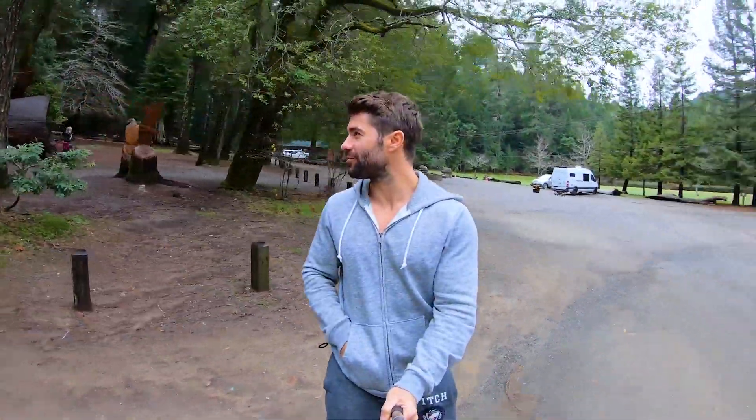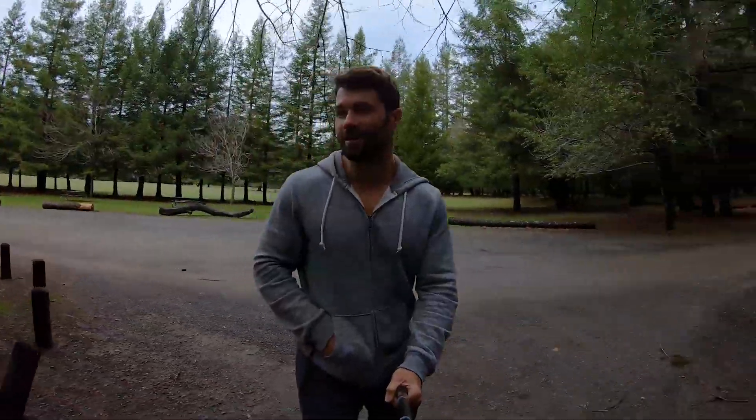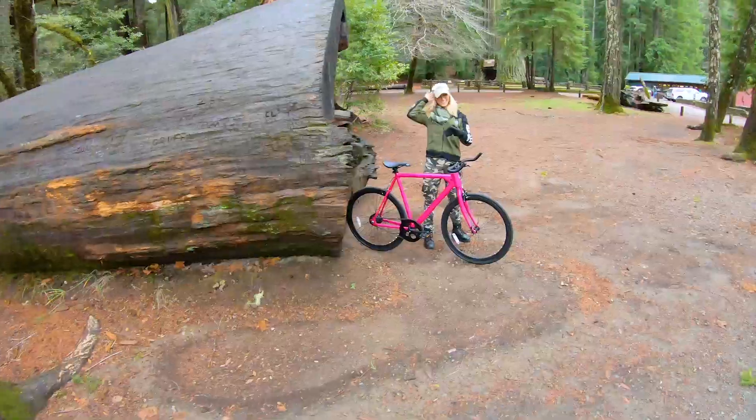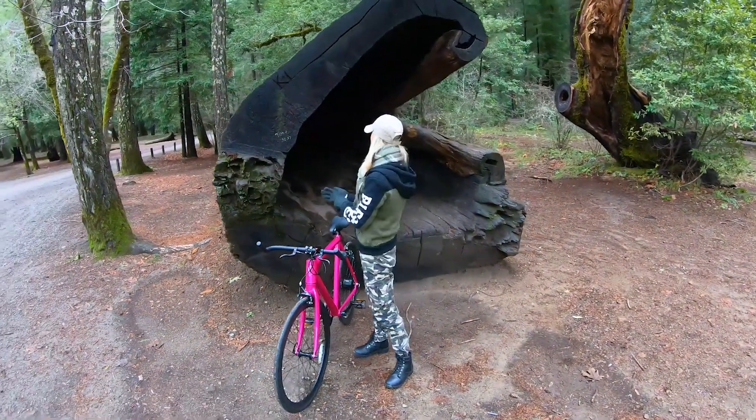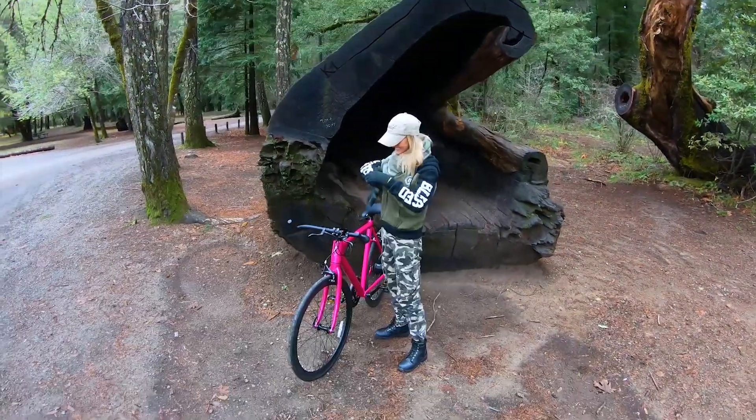We're in Redwood National Forest having some fun. What you got over there? It's a baby maker! You need a little tree house. Beautiful. You ready to ride through a tree? Yeah, let's go through here.